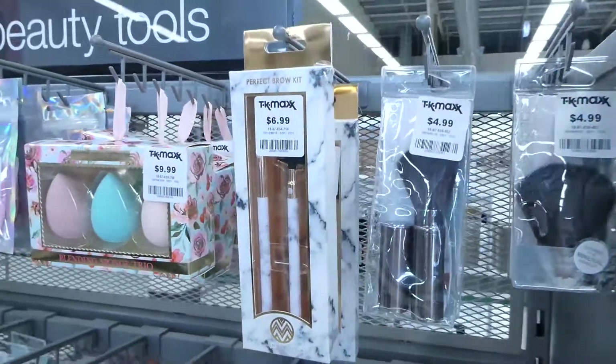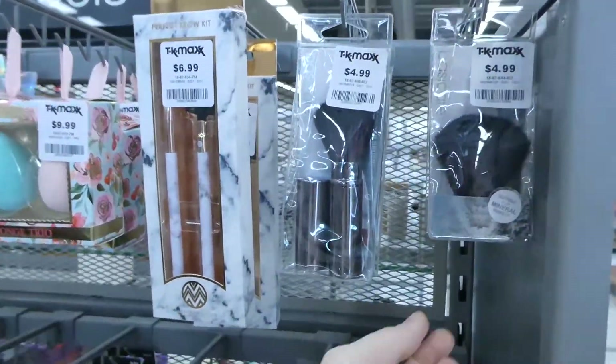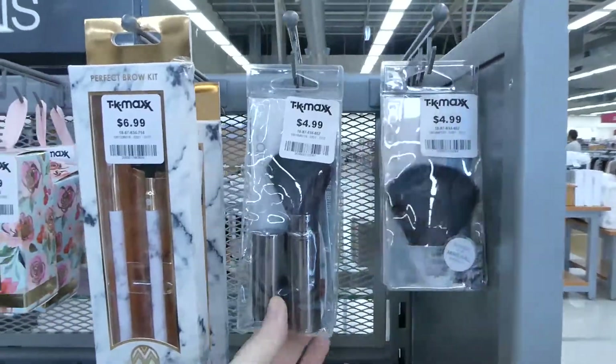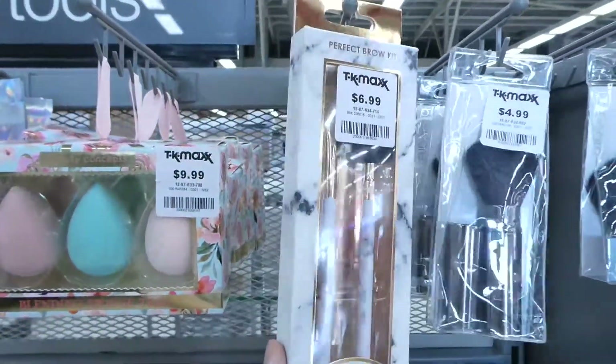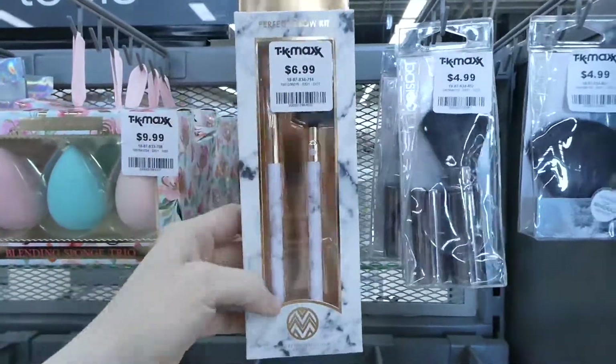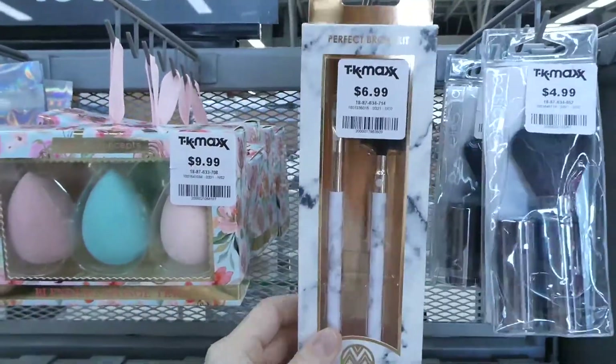If you're looking to see what makeup products they have here at TK Maxx, they've got lots of brushes. These are $5.99 little kabuki ones. This is a perfect brow kit — it looks like it's got the comb and an angled brush inside. These are seven dollars.